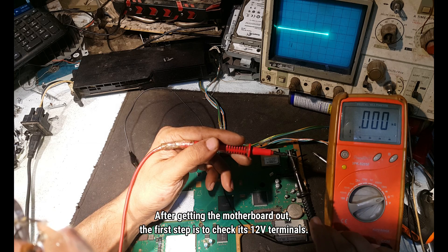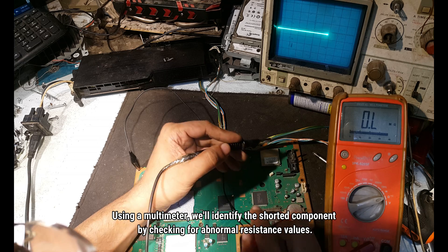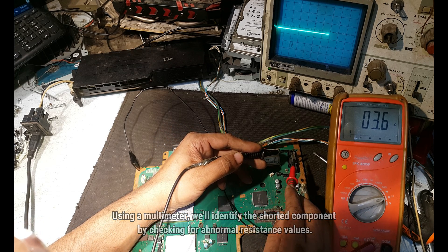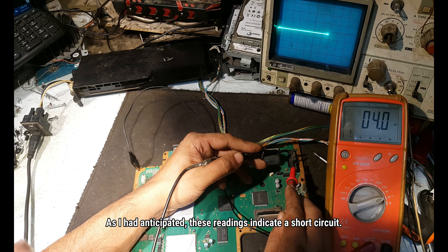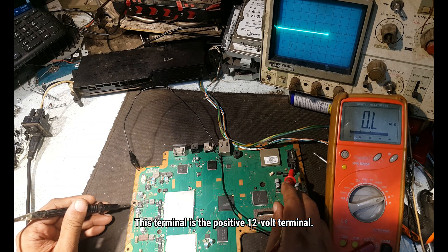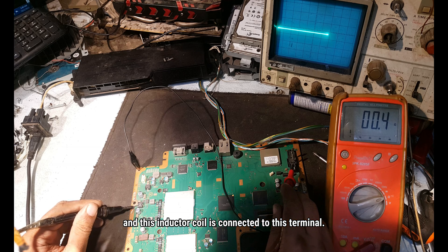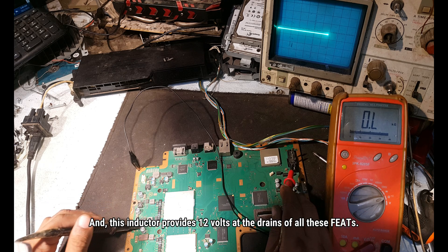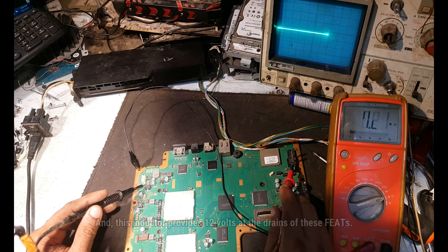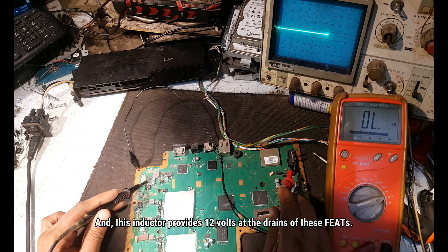After getting the motherboard out, the first step is to check its 12V terminals. Using a multimeter, we will identify the shorted component by checking for abnormal resistance values. As I had anticipated, these readings indicate a short circuit. This terminal is the positive 12V terminal and this inductor coil is connected to it. This inductor provides 12V at the drains of all these FETs.